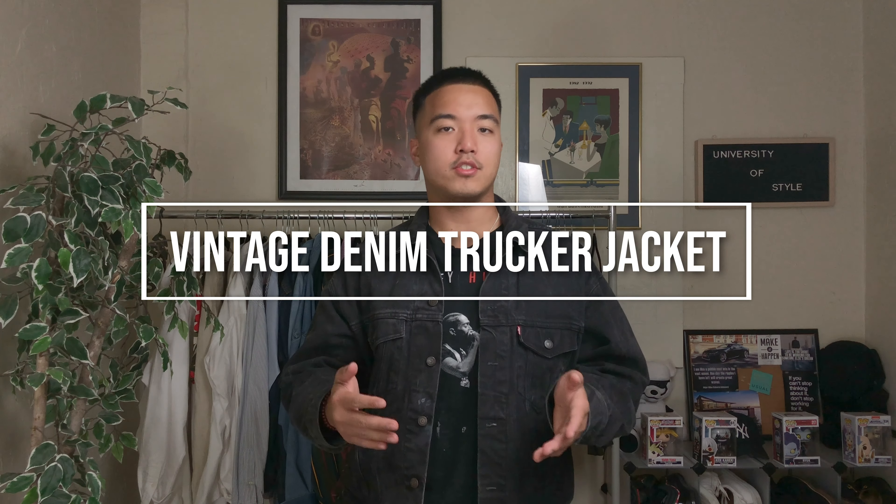Alright, so jacket number one — we're gonna start off with the vintage denim trucker jacket. I like to go for a regular fit because it's slightly cropped and has that overall boxy silhouette that I'm aiming for. It's really comfy. Denim jackets have been around since the late 1800s, had a huge resurgence from the 70s to the 90s, and even now in the 2000s, still popping — they are definitely not going anywhere. They're great layering pieces. If I wanted to dress it up I could maybe just wear a college shirt, or dress it down by throwing on a hoodie. Extremely versatile, inexpensive, and a timeless piece.